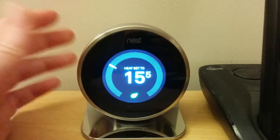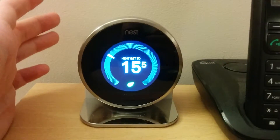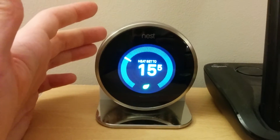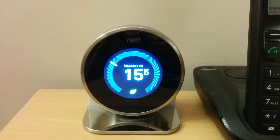My schedule — it knew when I got up, when I went to bed, it was spot on, it knew how long it took to get to temperature. Right now we're at 15 and a half degrees in here, I've just got in. It's about nine degrees outside.